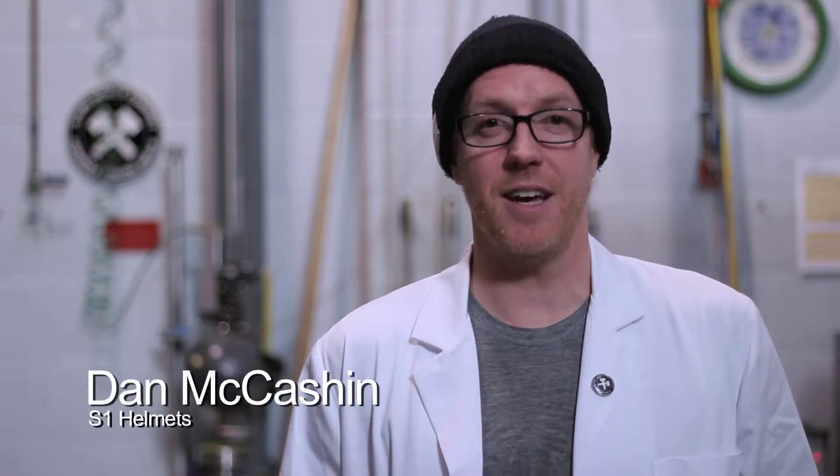Hey, this is Dan from S1 Helmets. We're in the testing lab today, testing helmets to see if they passed the multiple impact certification test.